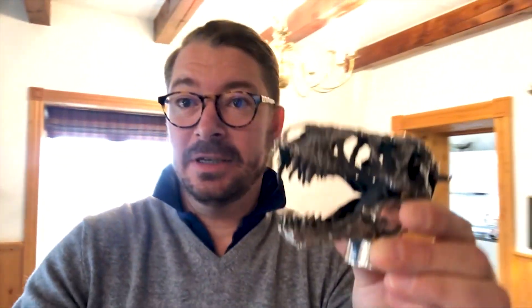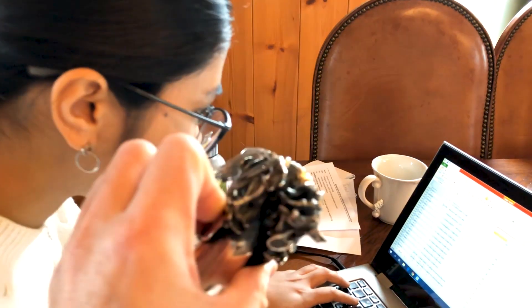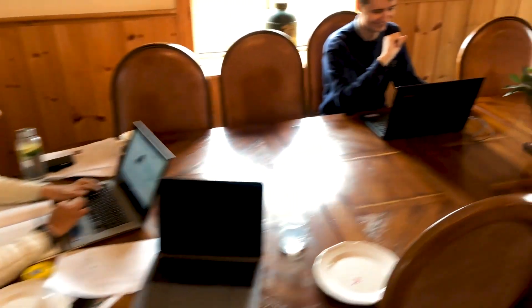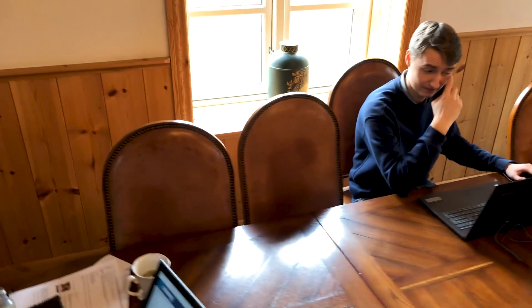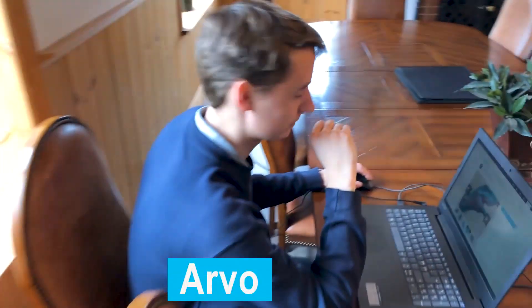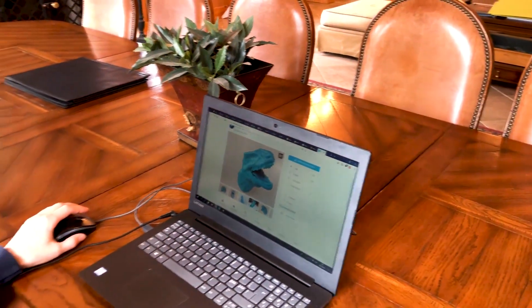I have to be quiet because Adam is working — he's trying to sell things, sitting there working. He got really scared. So, what are you doing? Are you building the dinosaur? Sort of. I'm moving her impression and seeing how it would look. Is this scary enough? That is scary.